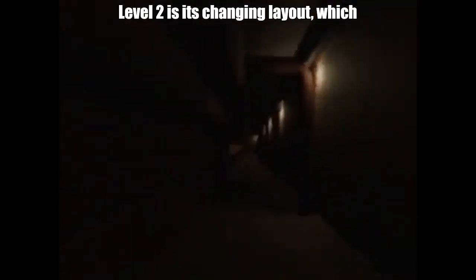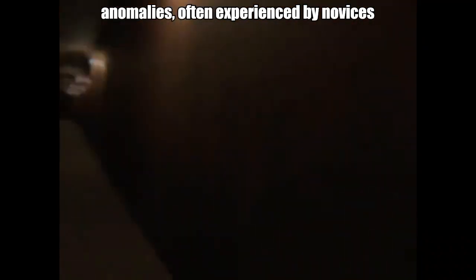One of the most unsettling aspects of Level 2 is its changing layout, which occurs without warning and cannot be captured by video cameras. These anomalies, often experienced by novices and intermediate travelers, include hallucinatory objects like locked doors, blank windows, furniture, paintings, and even fully furnished bedrooms.